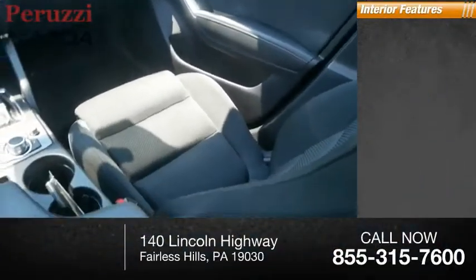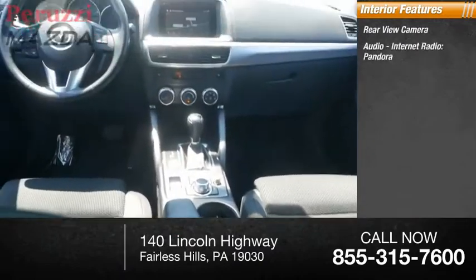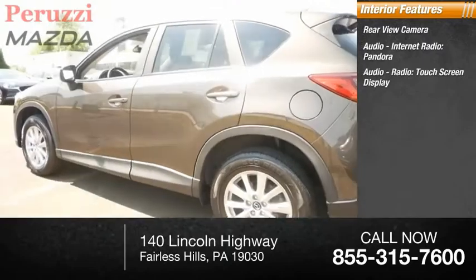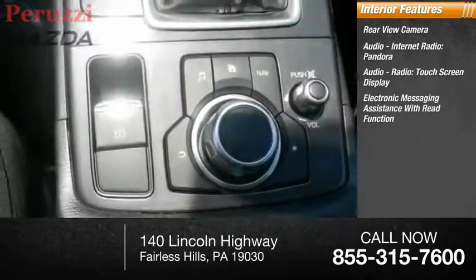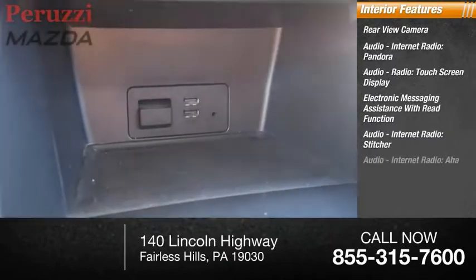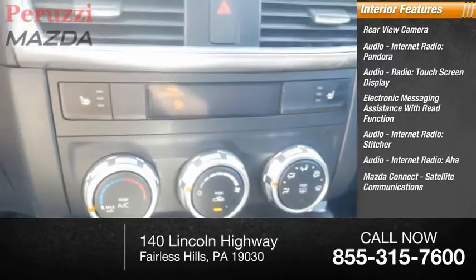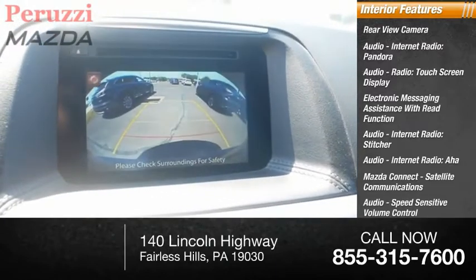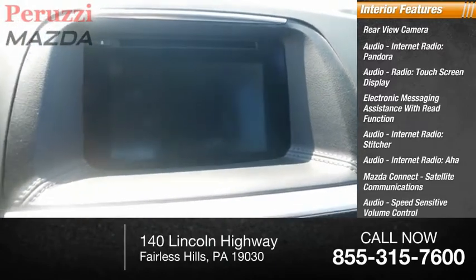Inside you'll find a rear view camera, internet radio, Pandora, touchscreen display, electronic messaging assistance with read function, Stitcher, AHA, Mazda Connect, satellite communications, speed sensitive volume control, cruise control, and trip computer.